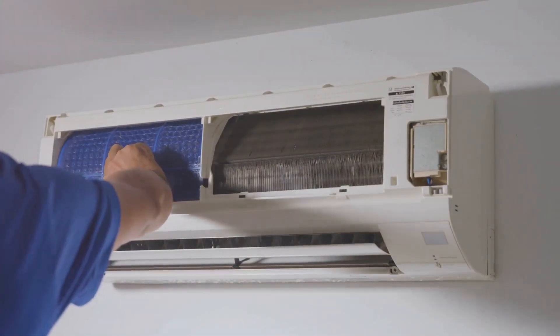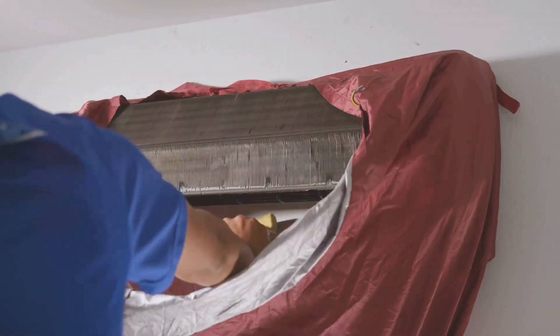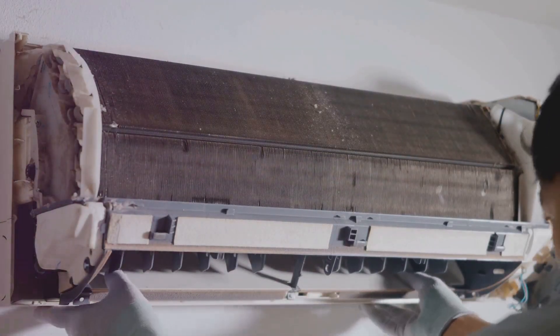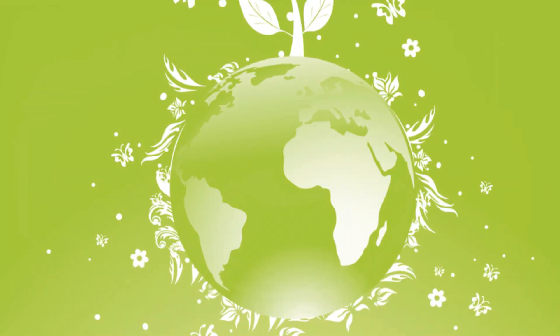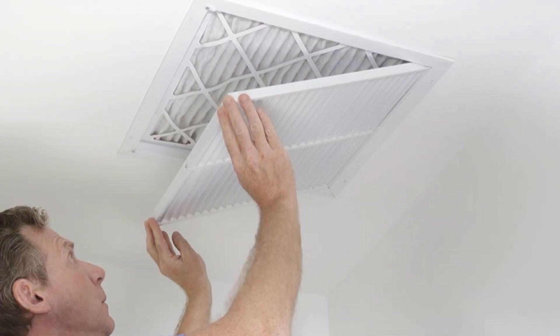When it's clean, it works more efficiently and lasts longer. And a happy AC means a cooler, more comfortable you. Imagine coming home to a perfectly chilled room every day. Plus, a clean AC uses less energy. This means lower electricity bills and a smaller carbon footprint. That's good for the planet and your wallet. Saving energy is a win-win situation for everyone.